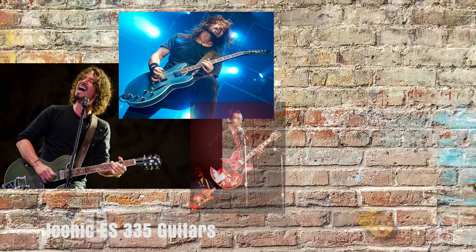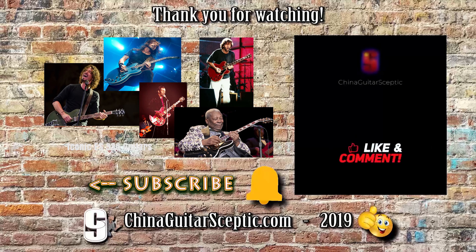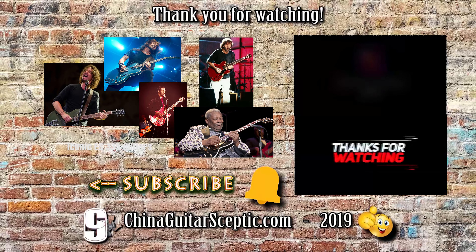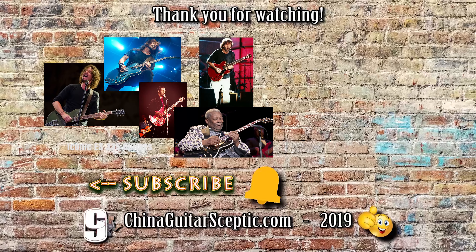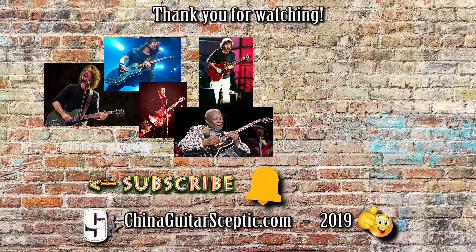So there is my list. Did I include your favorite ES-335 guitars? If not, please be sure to let me know in the comments section below, as I love to read your additions. It's great when you expose me to new players and their guitars that I'd not previously been aware of — or like the Eric Clapton Fool SG that I missed off my list of iconic SGs, I love to be reminded that I'm only mortal like everyone else.